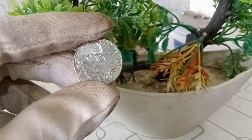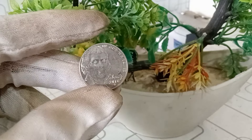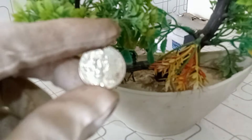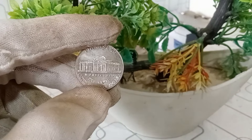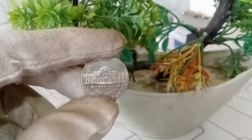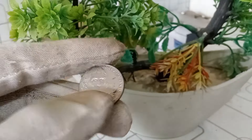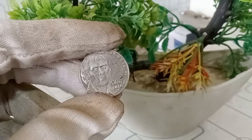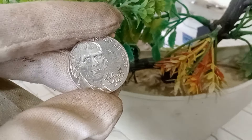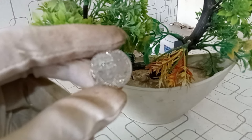Today, we've got a deep dive into the Jefferson nickel from 2016 with the Denver mint mark. The D stands for the Denver Mint, one of the mints responsible for producing circulating coinage in the United States. The Jefferson nickel has been a staple in American pocket change since its introduction in 1938, featuring a portrait of Thomas Jefferson on the obverse and Monticello on the reverse. In 2016, the United States Mint produced millions of Jefferson nickels, and the Denver Mint contributed its fair share — though not all coins are created equal.